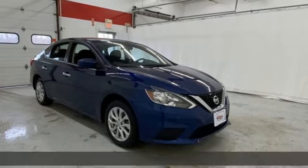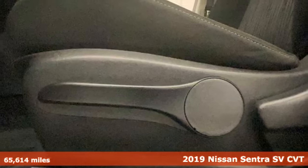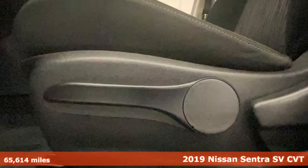It's a 2019 Nissan Sentra. Who says your commuter car has to be a commuter car? Upgrade your drive with this Sentra.